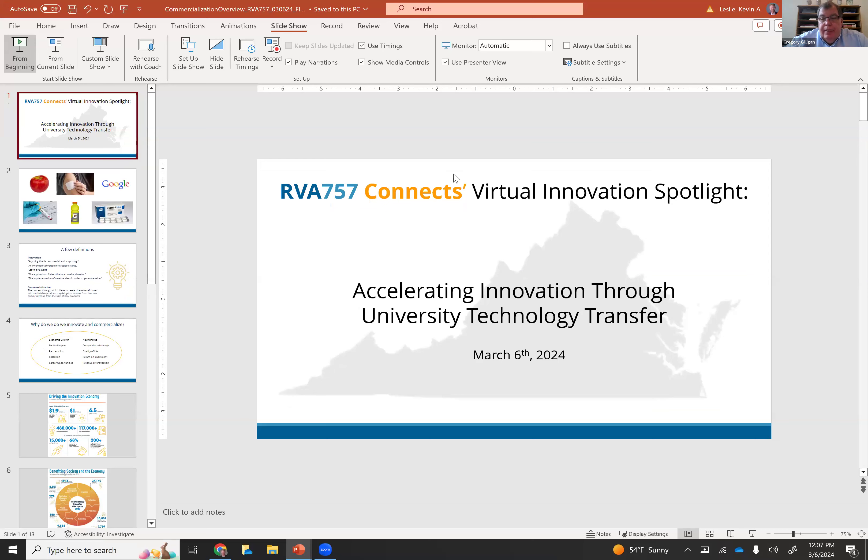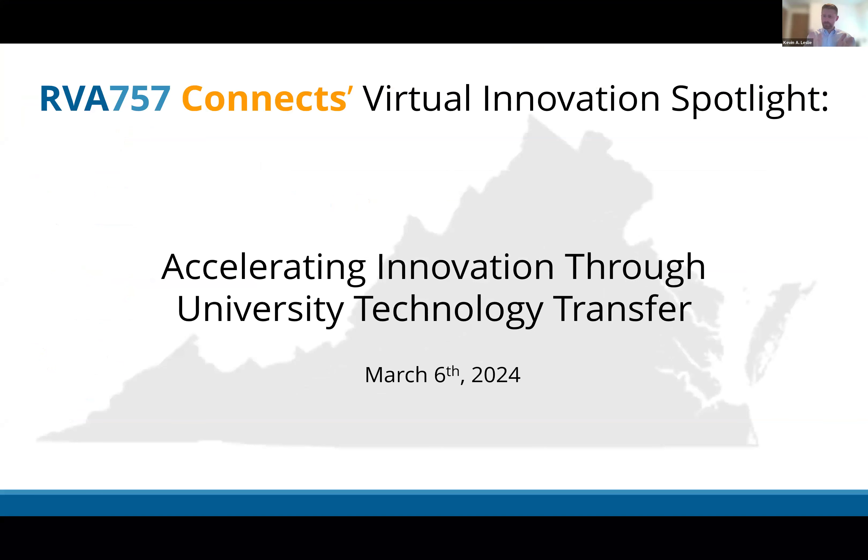Kevin Leslie joins and begins his overview. He notes it's personally fun to be on this call with colleagues from Virginia's educational system, having either worked at or gotten degrees from almost all of the institutions present. He looks forward to talking about the work he enjoys doing at the intersection of business and science.